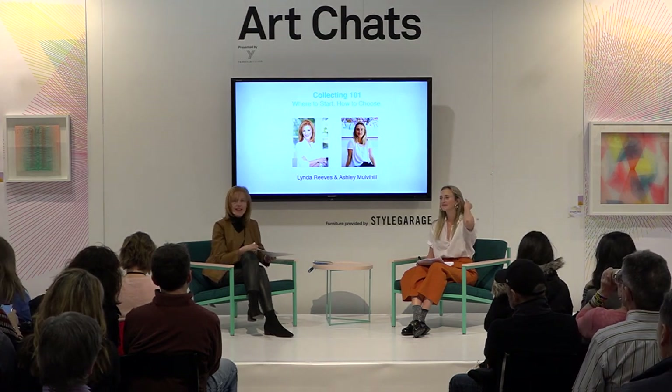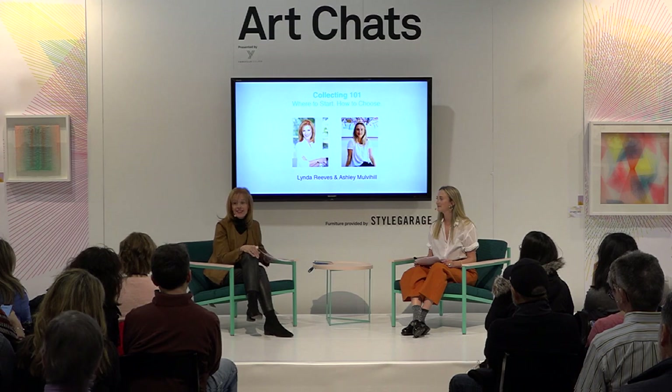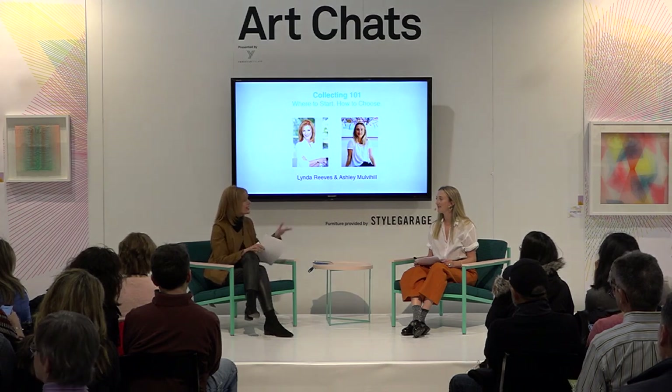I'm going to speak at the end about how to choose the right art for your rooms, which is a total no-no as far as art connoisseurs are concerned. But let's face it — if it doesn't look great with your room, you're not going to be very interested in having it in your home. Tell us how you started in this and a little bit about you.